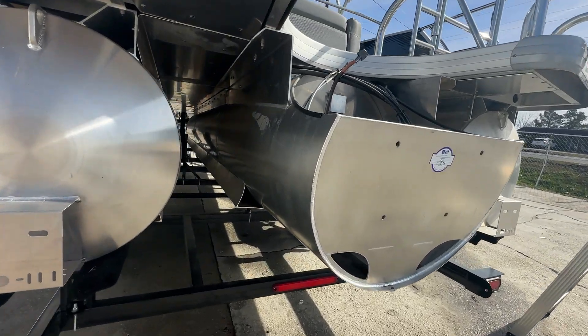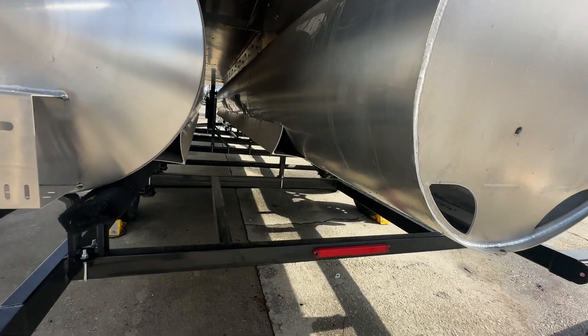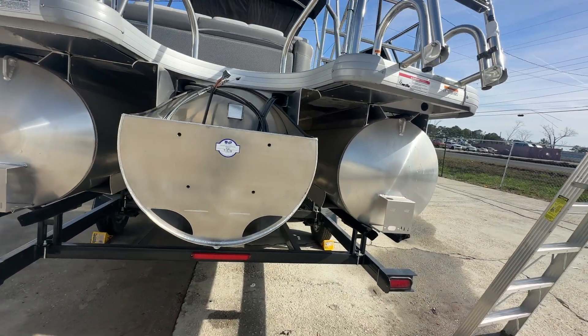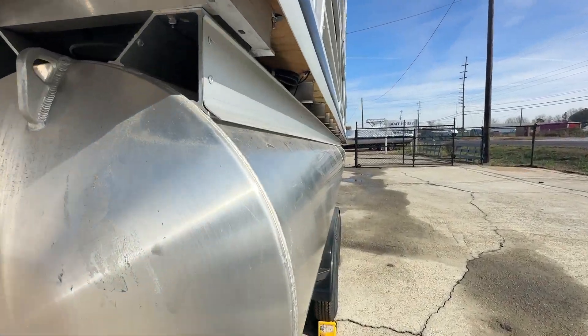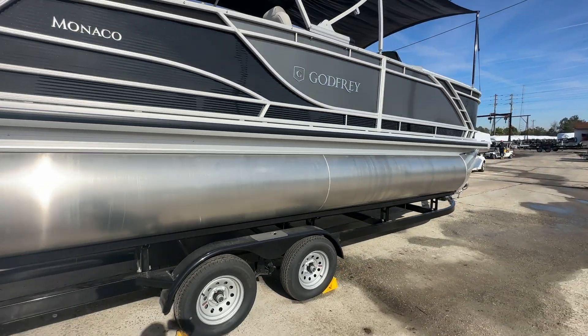It just arrived to us. It is built on our Impact Plus chassis, so you get the 29-inch center tube, 27-inch outers, six-inch lifting strakes, full aluminum under-deck skin, and a 61-gallon fuel tank.